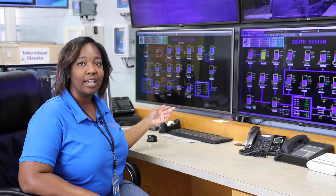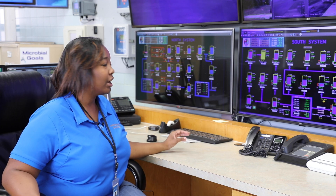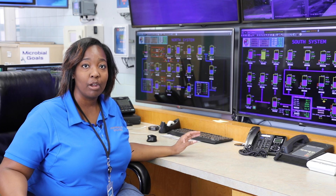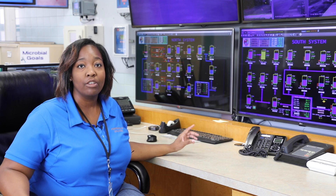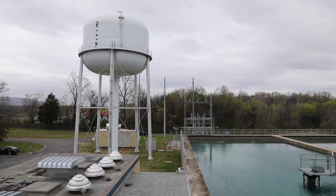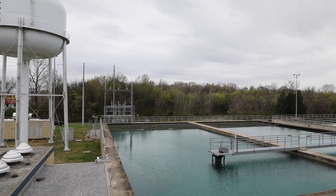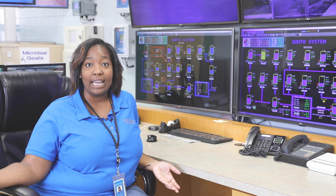This is our SCADA system that we use to monitor the tanks throughout Huntsville. We monitor the tanks by starting and stopping our booster stations that are appropriate to each tank. This is critical because we want to make sure that the tanks are full and customers have water available to them when they need it. Our daily demand consists of using about 43 and a half million gallons.